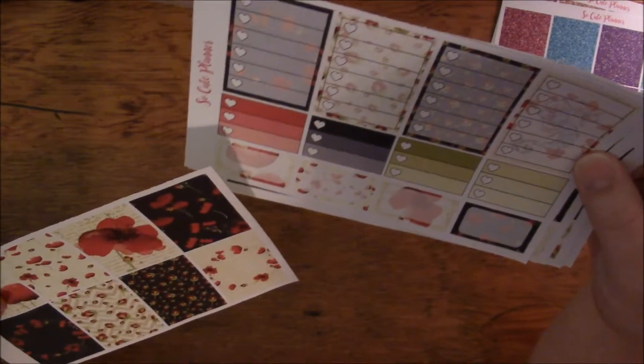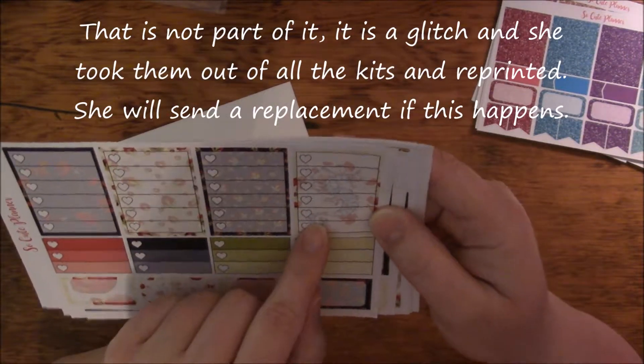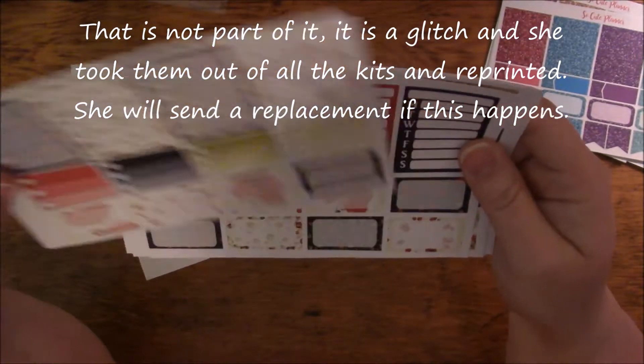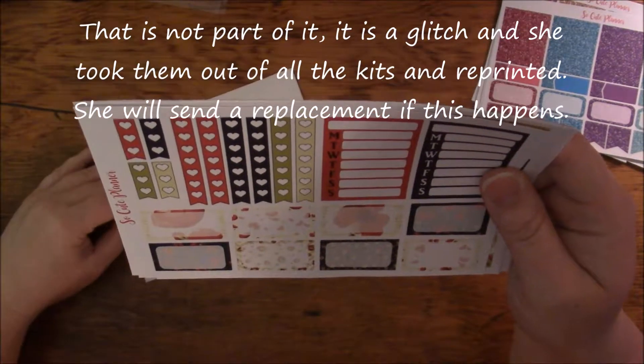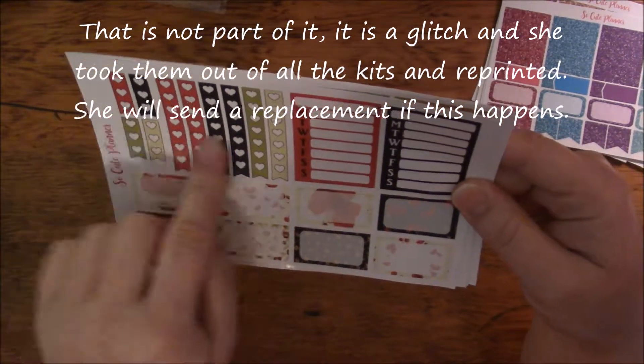Wait a minute — are those part of it? I didn't know that was part of it. I wonder if that's on purpose, because there are poppies there but there's also a seahorse. I have to look and see if that's part of what it is, or if it was just an accident.